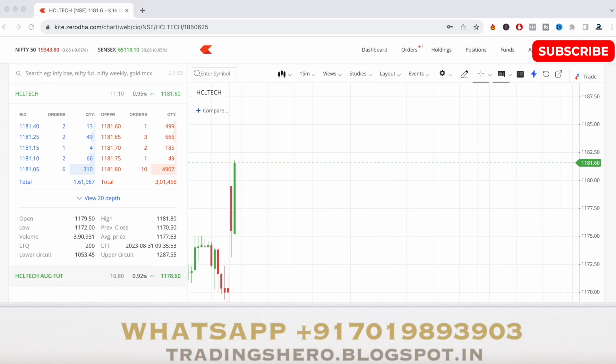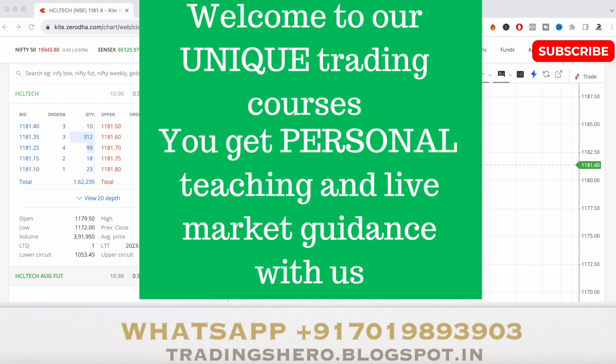Let's see how the stock will perform today. I'll just take the exit somewhere around once it goes up about six points.